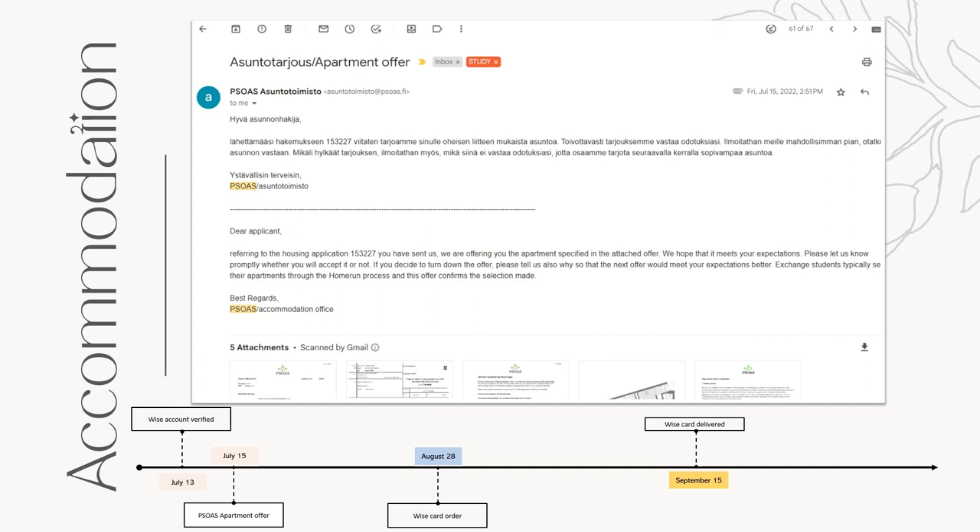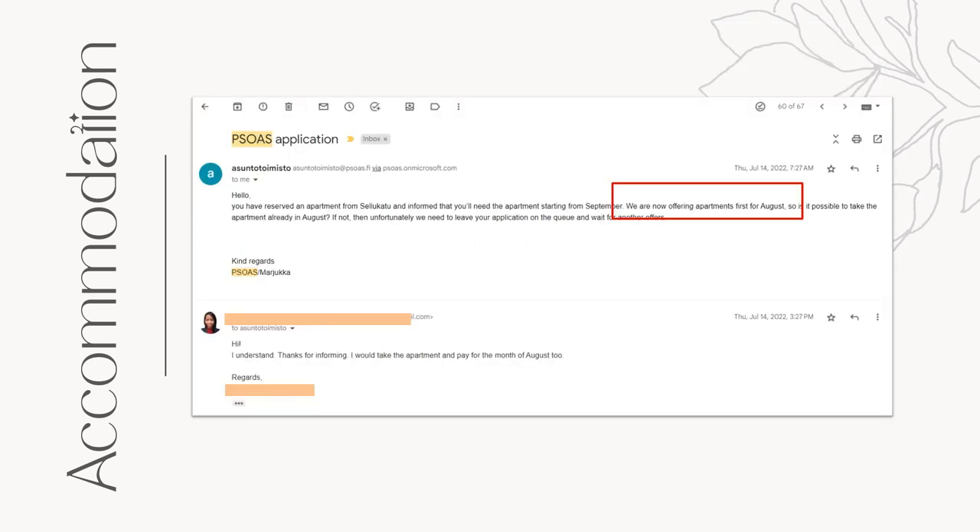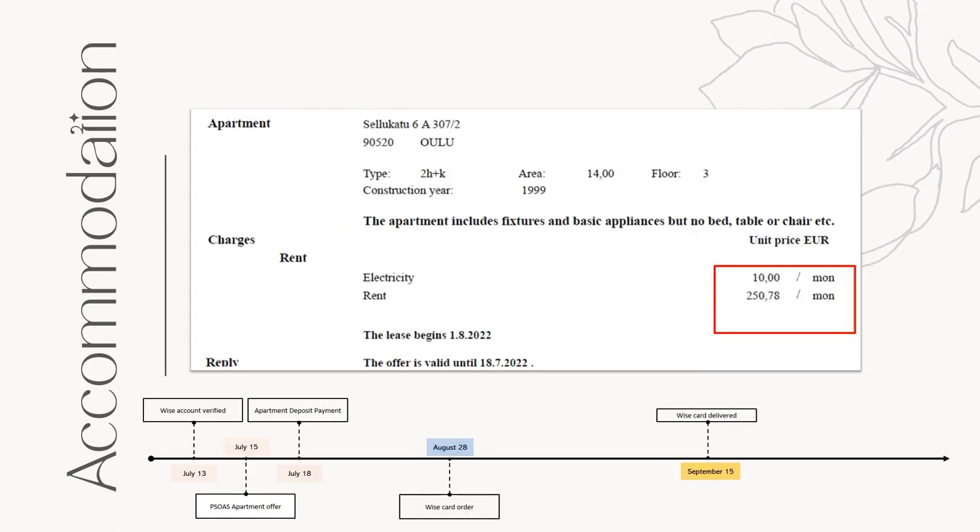The catch is, they said they're offering the apartment starting from August. That means, even though I'm arriving on September 1st and won't be using it on that month, I still need to pay for it. The apartment monthly rent costs €260.78 overall, but I also need to pay a one-time administration fee of €135 and a deposit of €300. The monthly rent is already reasonable, and finally I was at ease that I had secured a place to stay.